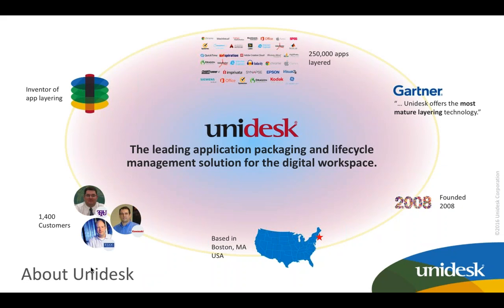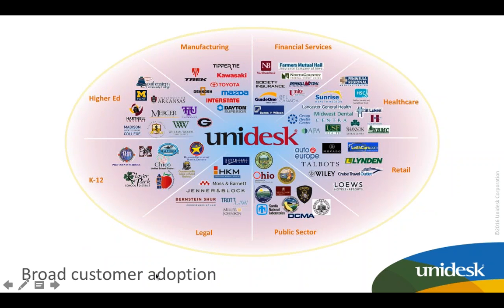Our customers tell us they want three things when it comes to management of Windows apps: cost savings, platform mobility, and an easy way to get to the app. We invented application layering back in 2008 — about eight years ago — and that's what we're best known for. It's a new method of packaging, managing, and delivering apps using virtual disk container technology. We've been perfecting this for eight years and still innovating. We have over 1,400 customers currently layering over a quarter of a million apps.